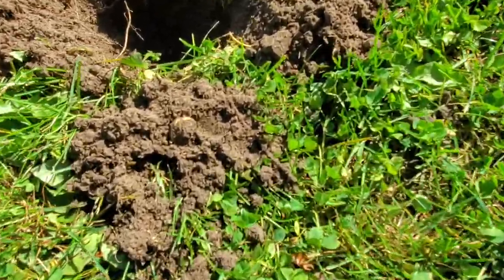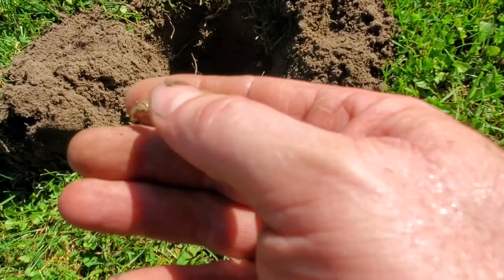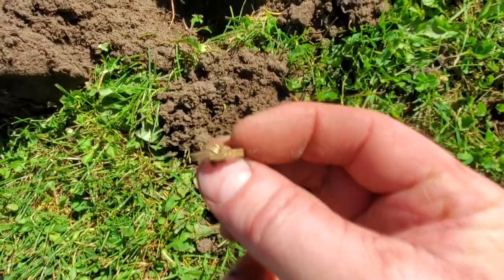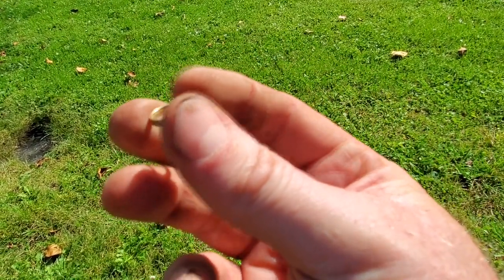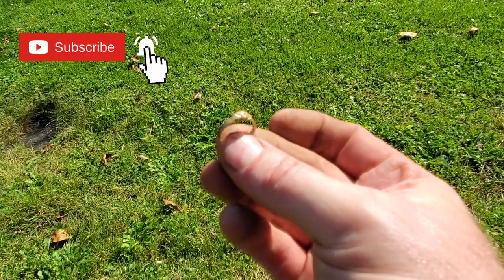I've been working this front yard really well. I got those five dimes — three Mercs and two Rosies — and that Indian head. And now I got another signal at 14-15. I skipped over it earlier because I was just digging the high tones, but I came back and it was a solid 14-15, thinking it's going to be a pull tab, but it's not. Check it out — that is going to be a gold ring. A little gold knot ring. Let me clean it up and see if I can get any markings off of it. It doesn't look gold plated — it looks gold. I don't see any markings on it. I'll take a gold ring. That's my second ring up here.